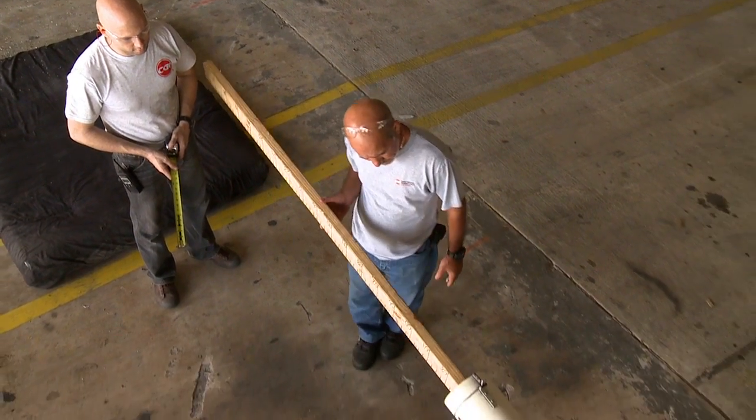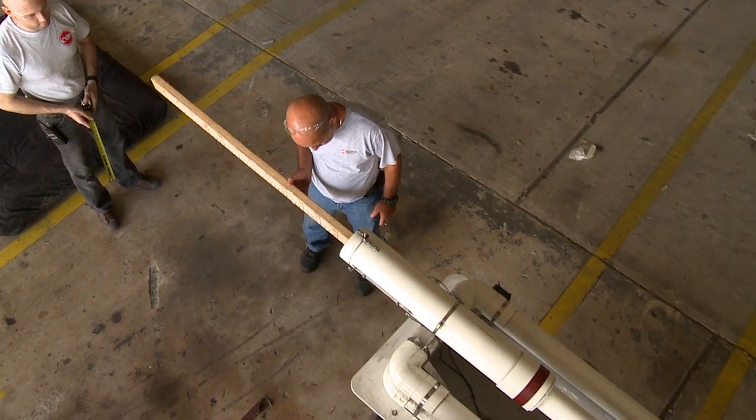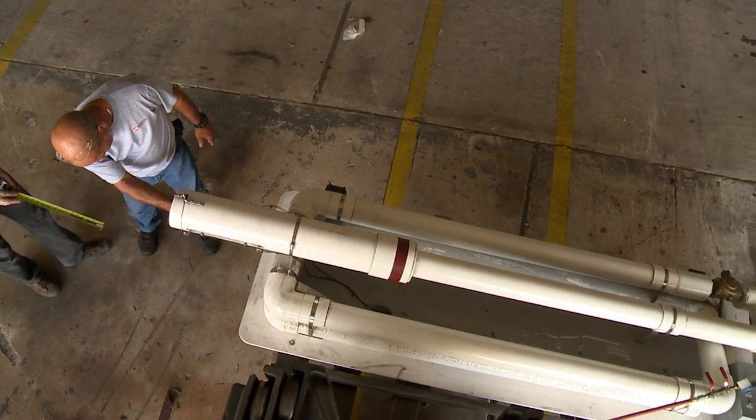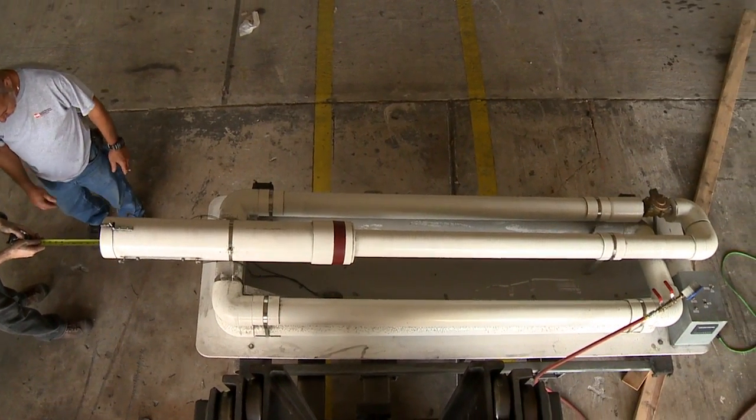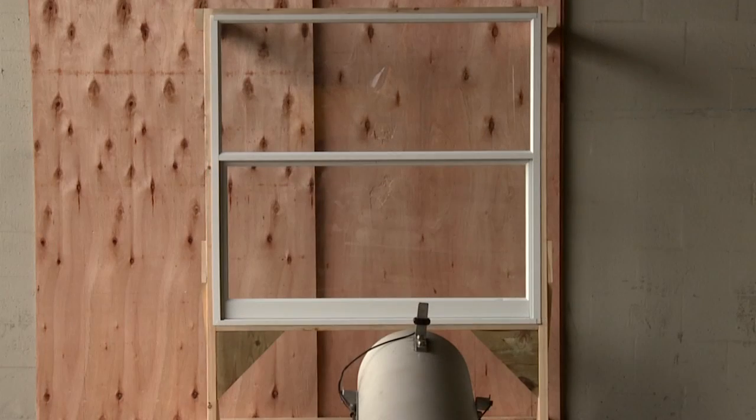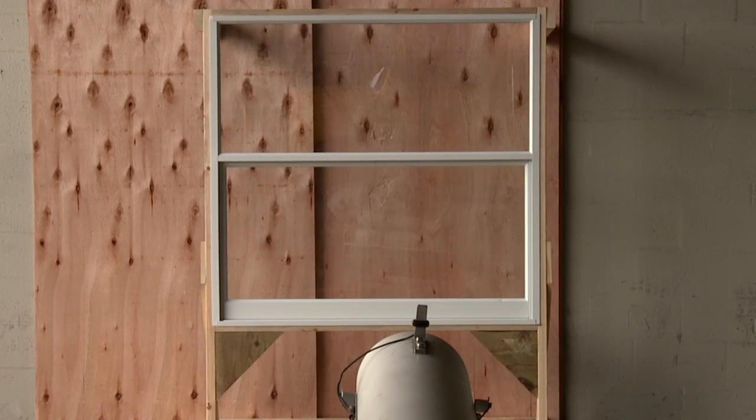The large missile test consists of a 2x4 weighing 9 pounds shot from a cannon at 50 feet per second. Windows that pass this test can be used in structures up to 30 feet tall. To pass the test, the missile cannot penetrate the glass.